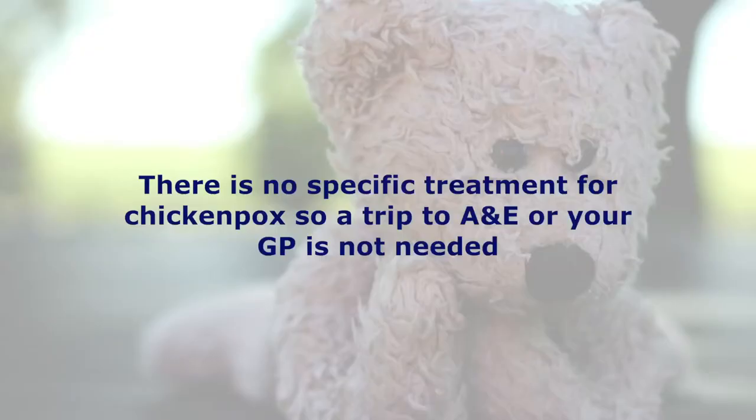There's no treatment per se for chicken pox, but you can pick up paracetamol and calamine lotion from your local pharmacy, which should help with the symptoms. It's important to avoid medicines like ibuprofen, which can increase the likelihood of complications linked to chicken pox.